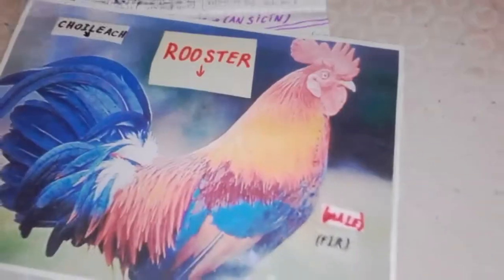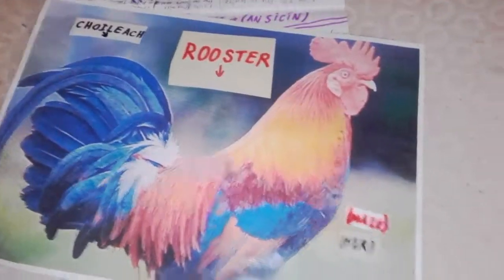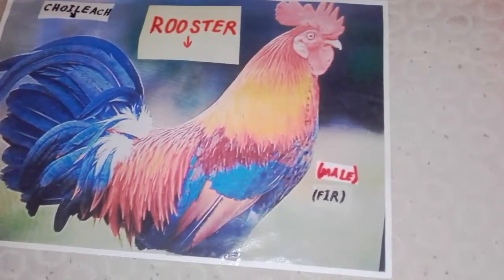And we can tell its legs are grey. The rooster gets up very early in the morning — they're so loud, you can hear them from two miles away. So it's a rooster, and in Irish it's called quillock. And that's a male.